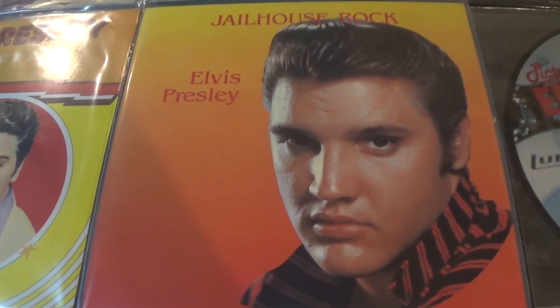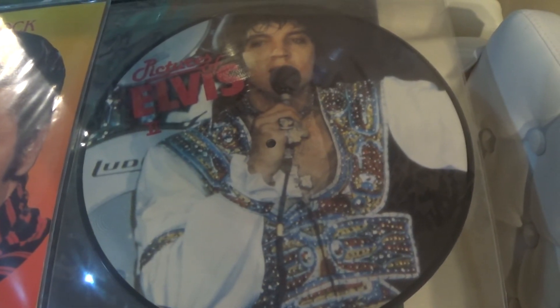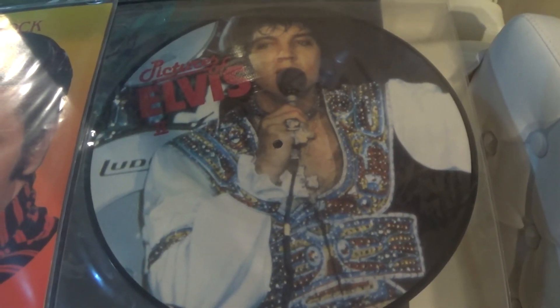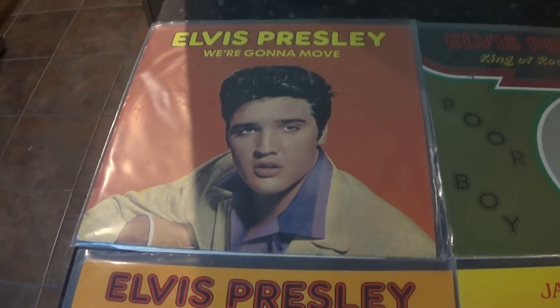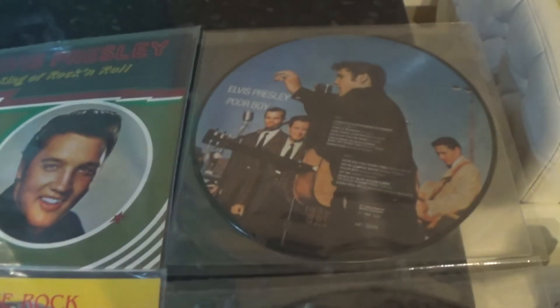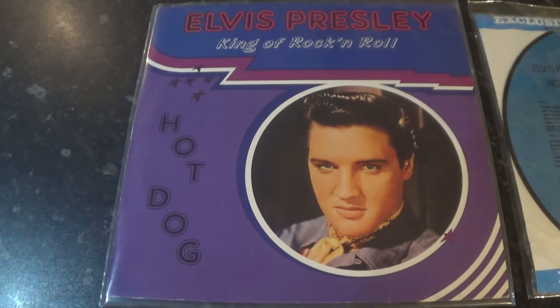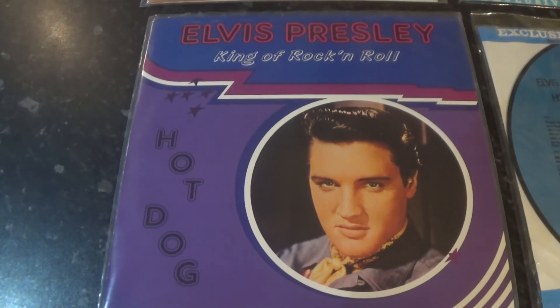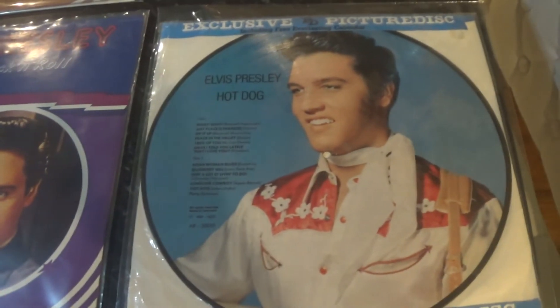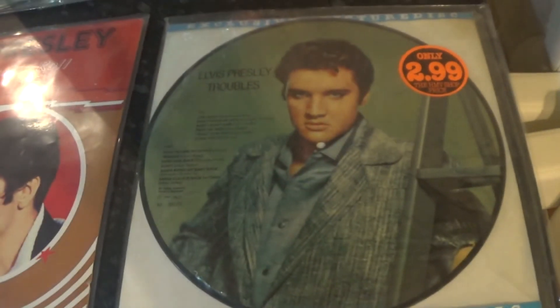We're Going to Move black vinyl and Pictures of Elvis 2 picture disc are all the same LP with the same tracks in the same order. We're Going to Move black vinyl, Poor Boy black vinyl, and Poor Boy picture disc are all the same album. These ones are more straightforward: Hot Dog black vinyl, Hot Dog picture disc, and Troubles black vinyl and Troubles picture disc.